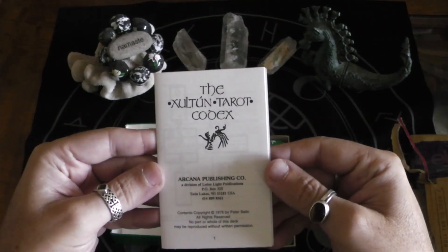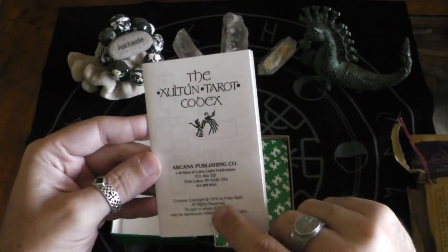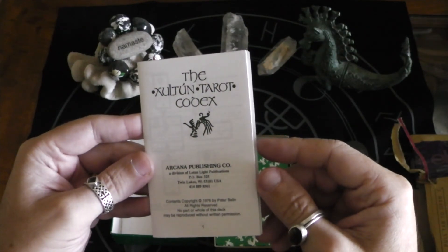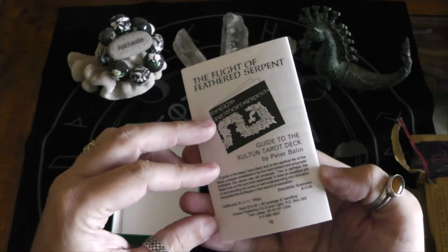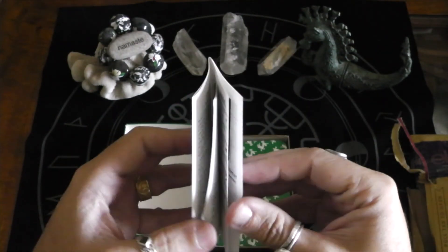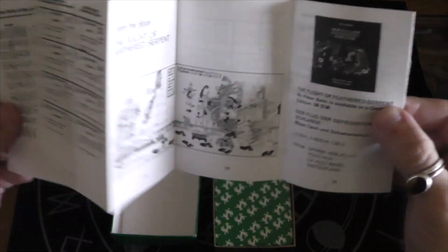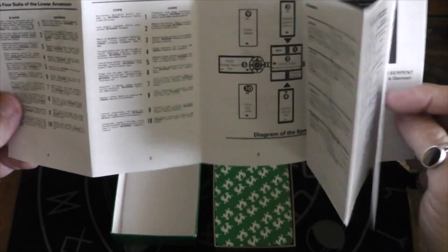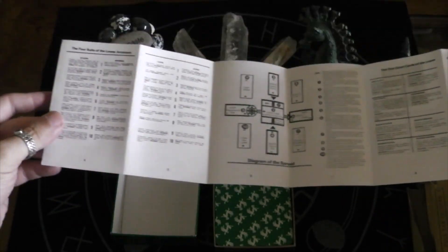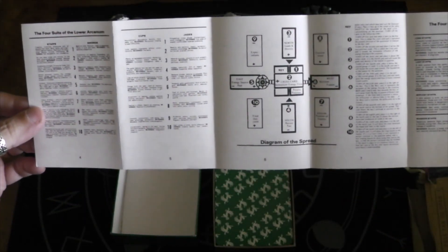Shaltan Tarot Codex — 1976, so that's when this was printed. That's not the typical little white book, now is it? Okay — four suits, lower arcanum.